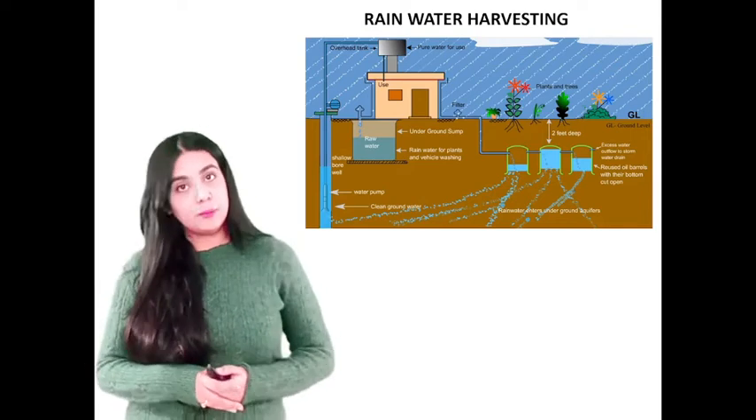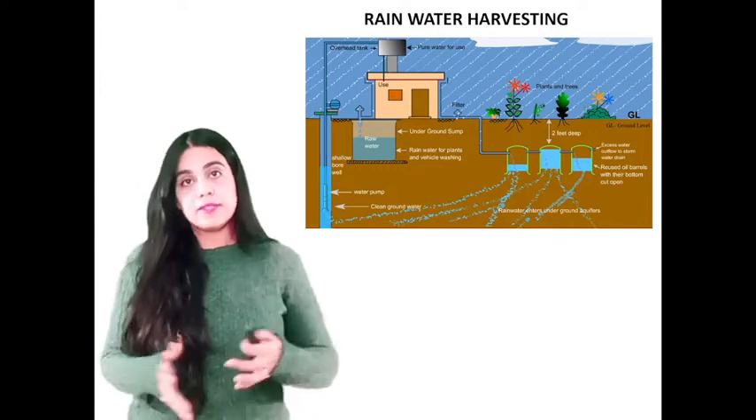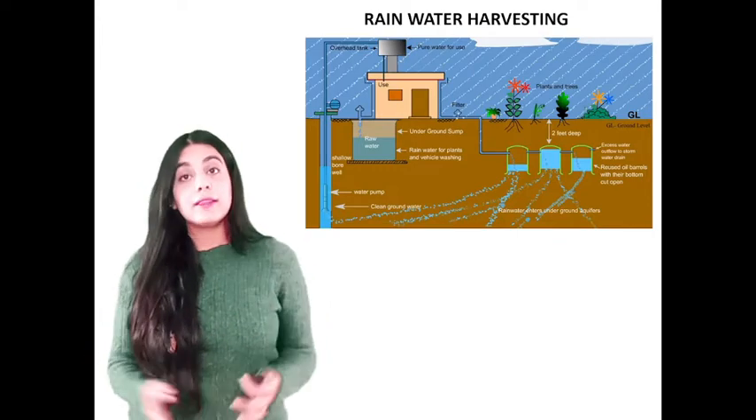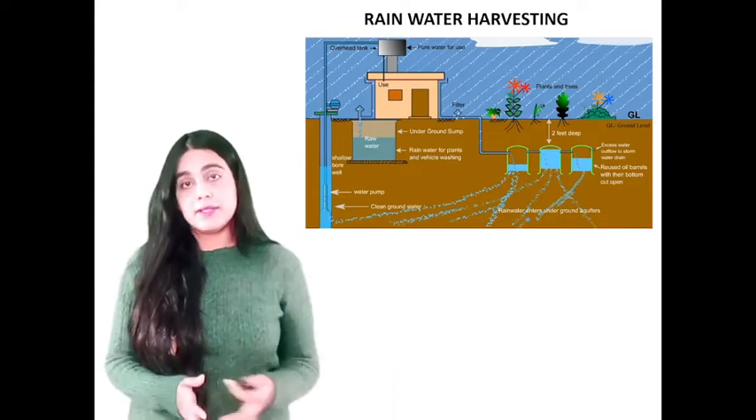We are back with another informative video. Today we will talk about rainwater harvesting — why we do that, the benefits of rainwater harvesting, and the techniques on how to do rainwater harvesting.